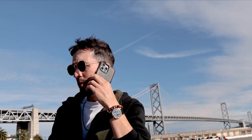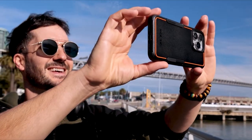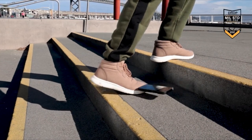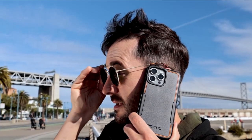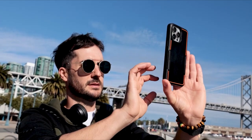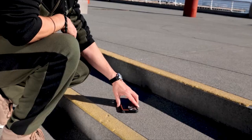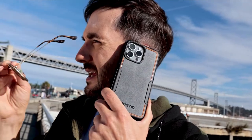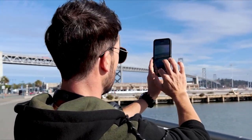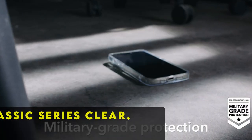At number five is the Poetic Neon Series. The Poetic Neon Series case is a budget-friendly option that doesn't compromise on quality or style. With its slim and lightweight design, it offers military-grade drop protection without adding unnecessary bulk to your device. Available in eight vibrant colorways, this case allows you to express your personality while keeping your iPhone protected, delivering sleekness, durability, and affordability — making it an ideal choice for those seeking reliable protection without breaking the bank.